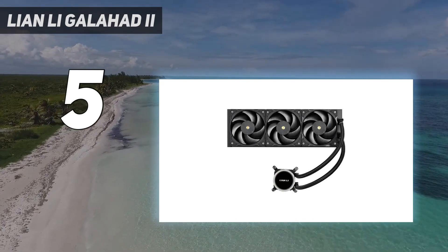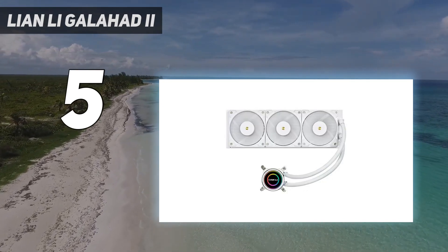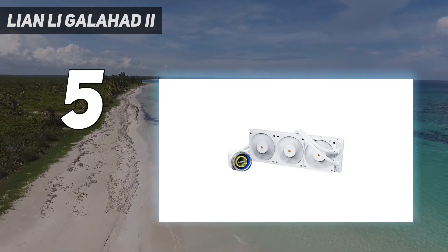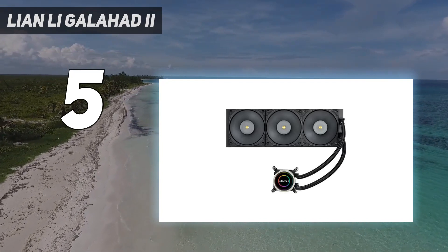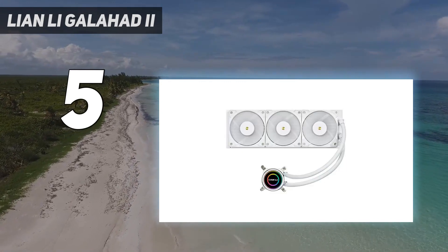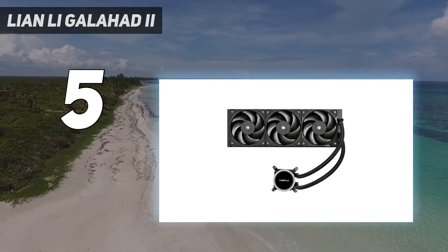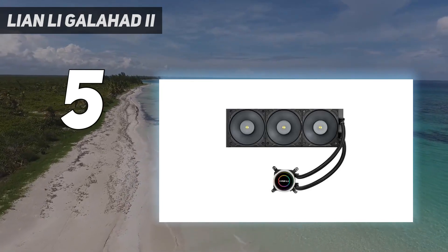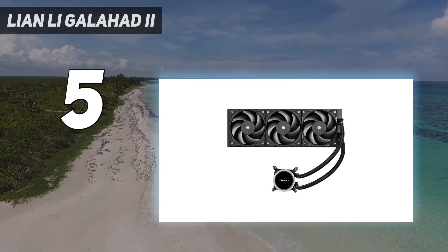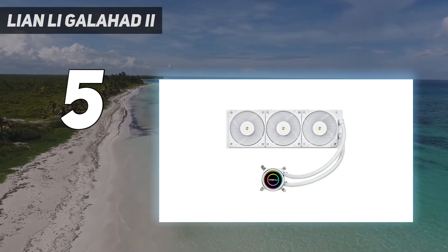While the Galahad 2's cooling abilities are impressive, thermals are only one part of the picture — noise levels are important as well. In its out-of-the-box configuration, Lianli's cooler runs loudly at 55.2 dBA. But Lianli included a built-in low-noise/high-performance toggle switch, allowing you to reduce maximum fan speeds and noise levels with the flip of a switch. We didn't observe any difference in thermals between the two modes when tested with our i7-13700K. When set to low-noise mode, total noise output is reduced to 49.2 dBA, on par with MSI's and Deepcool's competing 360mm AIOs. So there's no reason for this cooler to be loud.